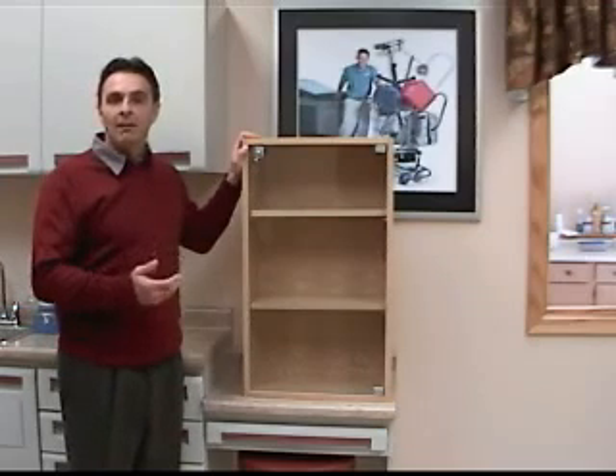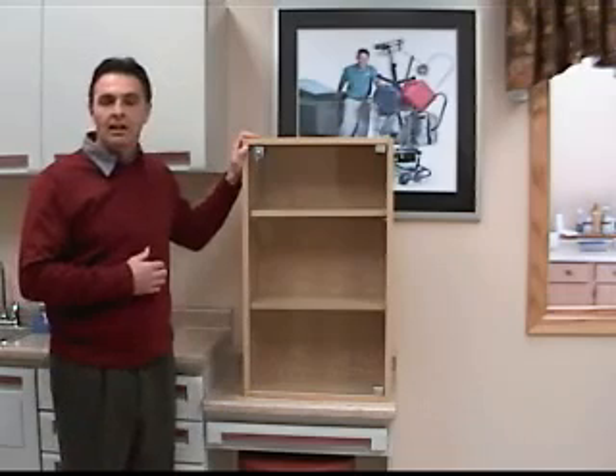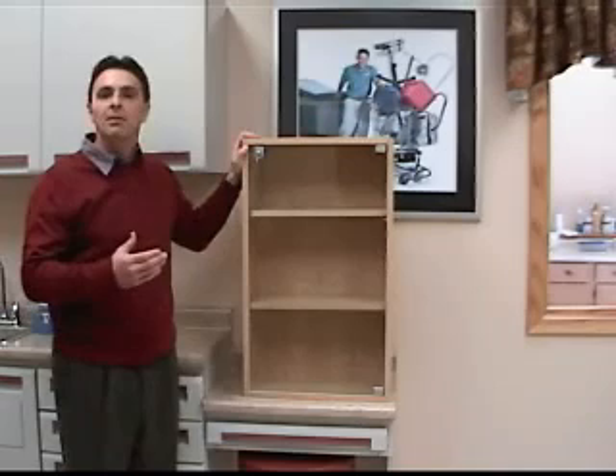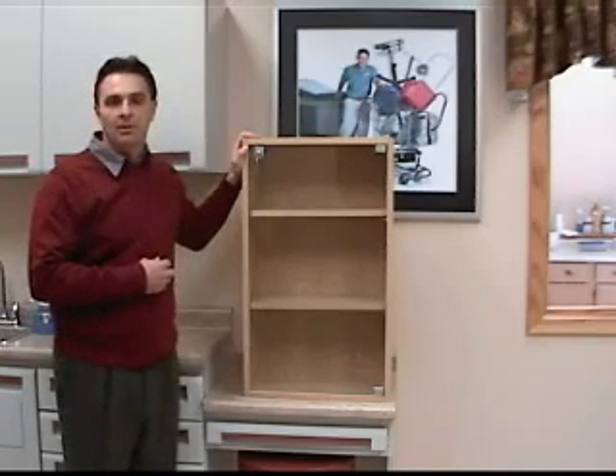What I mean by that is a family member or a resident in your facility can bring all of their personal memorabilia and place it in a memory box, so that when people are walking in the hallways or in a room, they have a story to tell about that person.